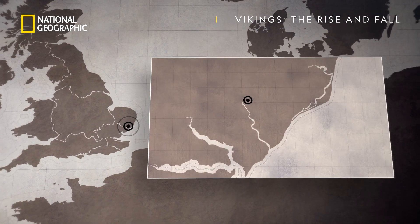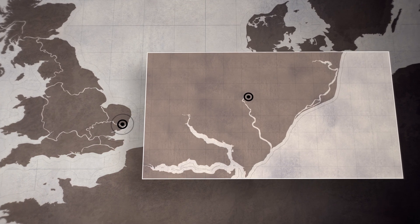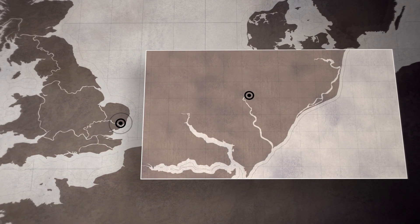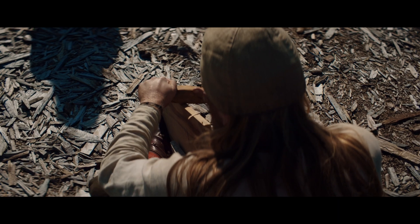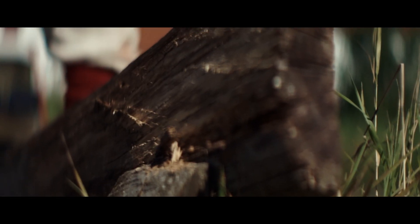Discovered during the sweltering summer of 1939 in Sutton Hoo, England, this exceptional Anglo-Saxon longboat allows us an insight into the type of rowing vessels that battled the wild seas between Britain and Scandinavia in the pre-Viking Age.